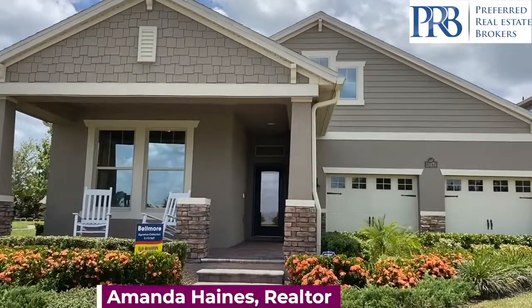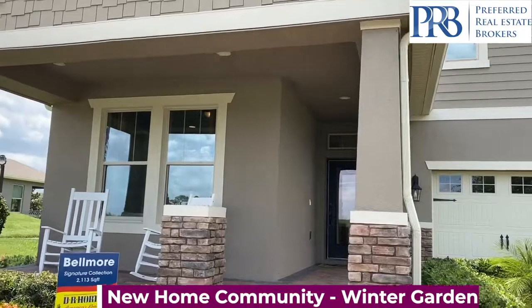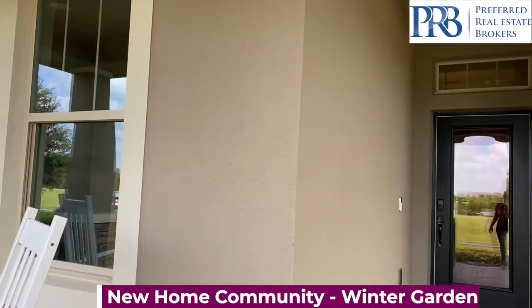Hello everyone, welcome to Winter Garden. This community offers a garden, dog parks, mini golf, multiple sports fields, and playgrounds for the kids.